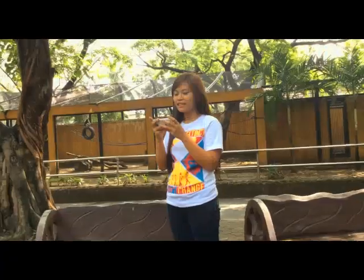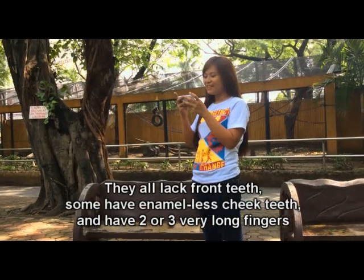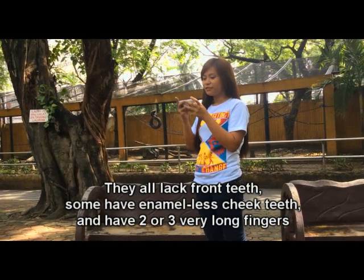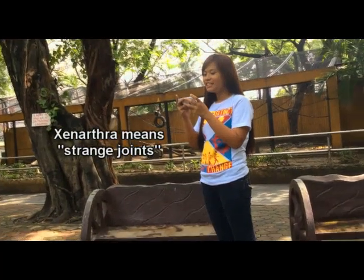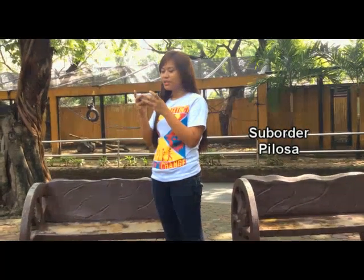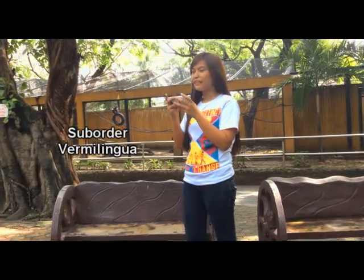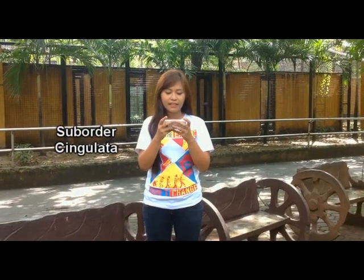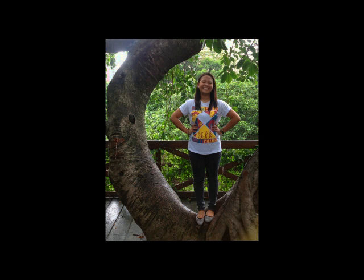Order Edentata (also known as Xenarthra) is an order of placental mammals that includes anteaters, armadillos, and sloths. These New World animals all have unusual features. Some have peg-like simple teeth. These animals have two or three very long fingers on each hand. 'Edentata' means toothless; 'Xenarthra' means strange joints. The order is divided into suborders: Pilosa (which includes five species of anteaters and sloths) and Cingulata (which includes armadillo species).